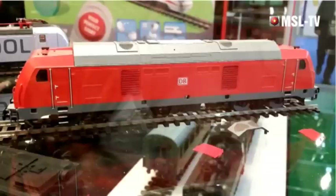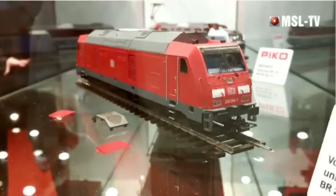Wir könnten noch stundenlang über die Neuheiten sprechen, aber die wichtigsten haben wir besprochen. Noch zu erwähnen im H0-Bereich gibt es die 245 – eine neue Diesellok, die sich ganz besonders auszeichnet durch geätzte Ventilatoren-Gitter. Das ist auch ein Schmuckstück für die Anlage zu einem attraktiven Preis.